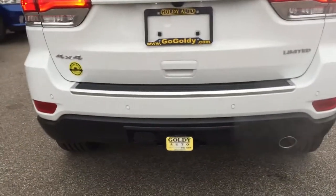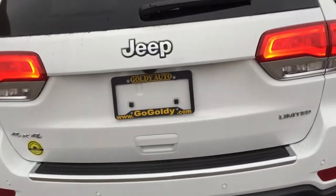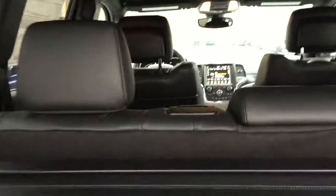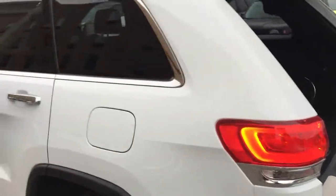First thing I want to talk to you about is the tow package — this vehicle will tow up to 6,200 pounds. Opening up the rear hatch, you can see all the room inside. The rear seats fold down to give you a flat surface, with plenty of storage fore and aft, a full-size spare tire, and storage bins down below. The tailgate opens with just a push of a button.